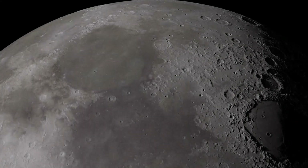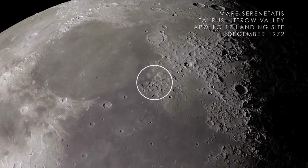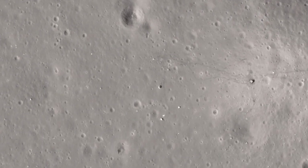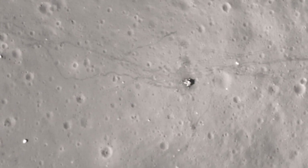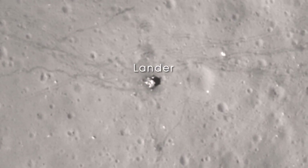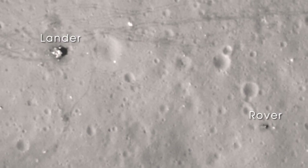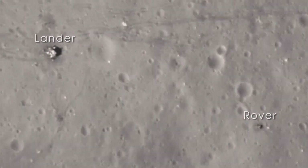Next, we arrive at Mare Serenitatis on the near side of the Moon. In December of 1972, the crew of Apollo 17 landed in the Taurus-Littrow Valley, marking the last time humans have visited the surface of the Moon. With images from LRO's narrow-angle camera, we can clearly see the evidence of that visit — the base of the lunar lander, the lunar rover parked far from the blast-off zone, astronaut trails, and wheel tracks left on the lunar surface.